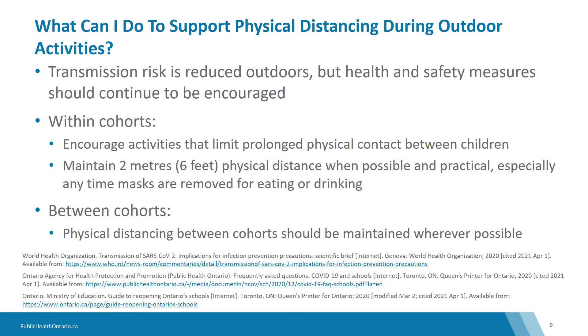What can you do to support physical distancing during outdoor activities? The risk of transmission is reduced outdoors, but health and safety measures should continue to be encouraged. Consider activities such as nature or scavenger hunts, hide-and-seek, tag, and obstacle courses that can occur outside. Reinforce mandatory masking outdoors when physical distancing cannot be maintained.